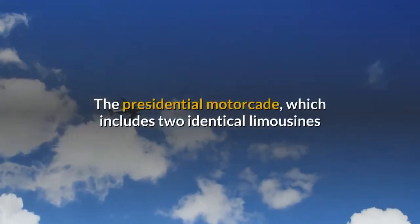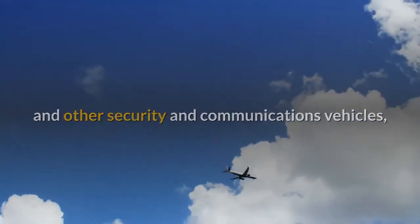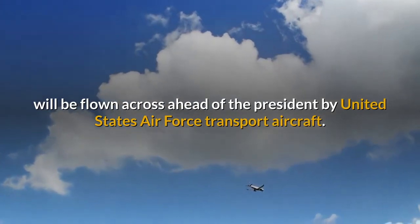The Presidential Motorcade, which includes two identical limousines and other security and communications vehicles, will be flown across ahead of the President by United States Air Force transport aircraft.